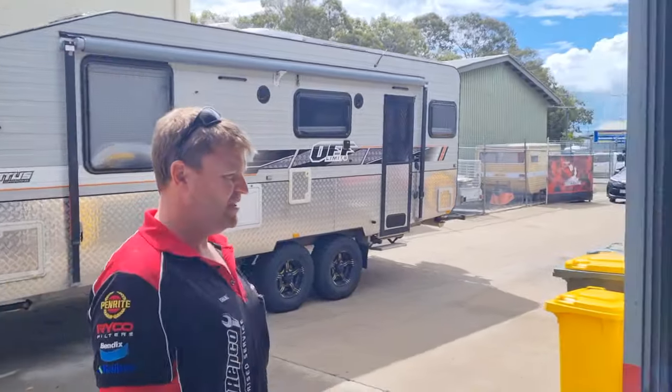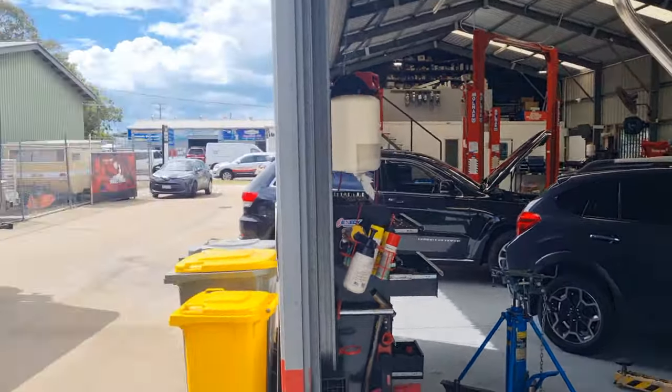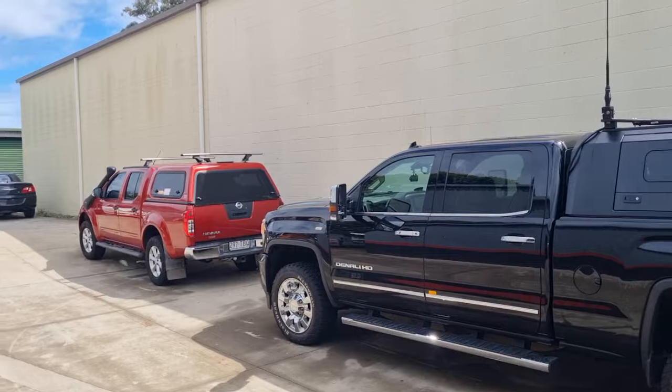Next up, got a little Subaru — transmission's just come out of it today. Jeep behind it has got some oil pressure issues. Come over here, we've got a nice big GMC Denali, beautiful vehicle, electrical issues — that's going to get sorted in the next few days.